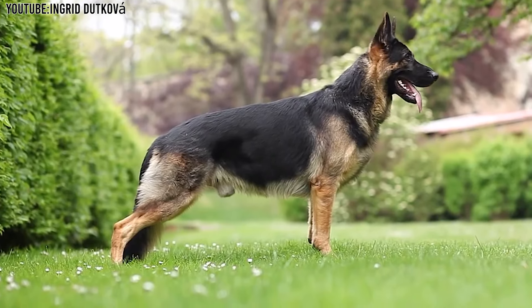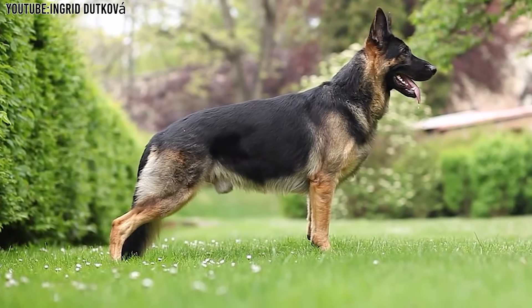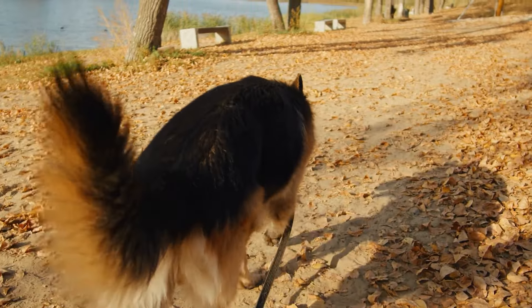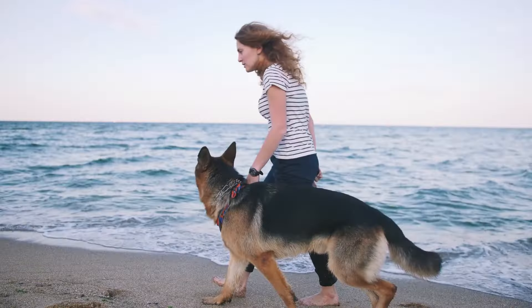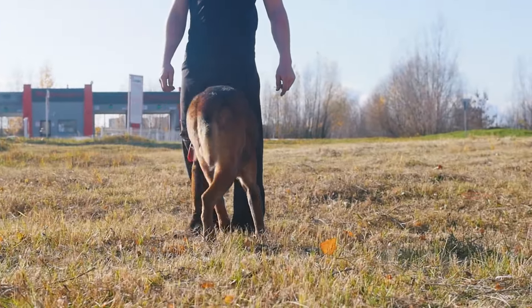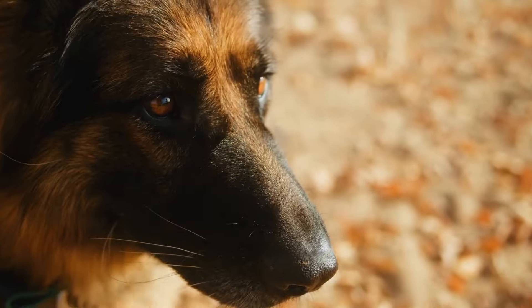Overall, German Showline German Shepherds are wonderful dogs that combine beauty with brains. They are perfect for people who want a dog that can do well in shows and also be a loving part of the family. People who choose these dogs love them for their stunning looks and their sweet, helpful nature.